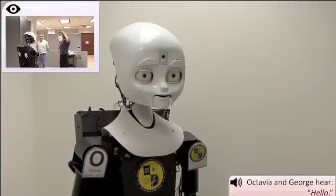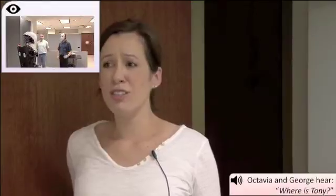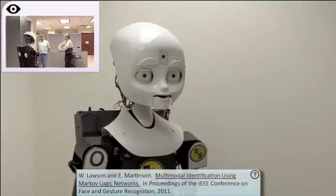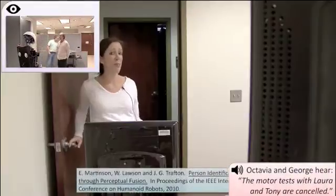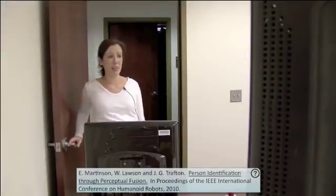Octavia can recognize people that interact with her using a multi-biometrics classifier. Octavia examines facial features, complexion, and clothing to identify the user. Multi-biometrics classifiers can both increase identification accuracy and ensure the ability to recognize users in a wide range of environments.